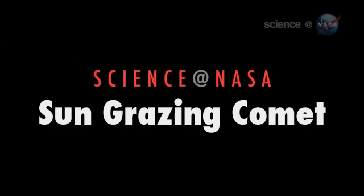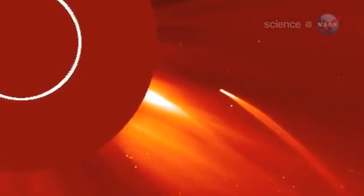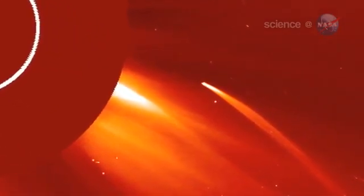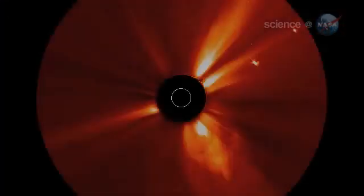Note to comets: stay away from the Sun! On July 5th, a fleet of NASA and European spacecraft watched what happened when an icy comet got a little too close. A sun-grazing comet swooped closer to the surface of the Sun than we've ever seen before, says solar physicist Dean Pesnell of the Goddard Space Flight Center. And now, the solar system has one less dirty snowball.